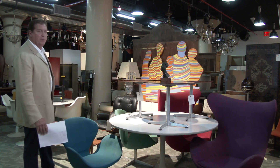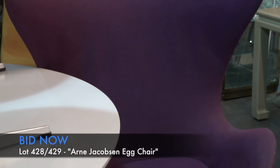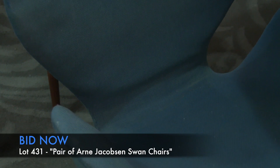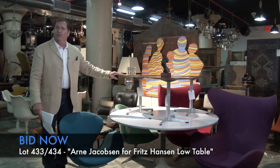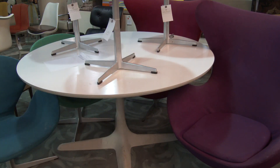In this area of the gallery we have a great group of mid-century modern furniture. On the far side we have a pair of egg chairs — the purple ones — and on the other side a red one. Here is a pair of swan chairs by Arne Jacobsen. On top of this table we have a set of three Arne Jacobsen side tables, and also a Richard Schultz dining table.